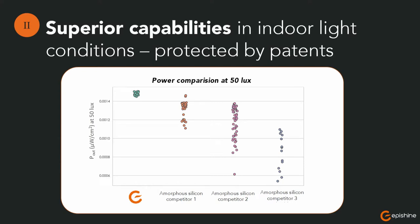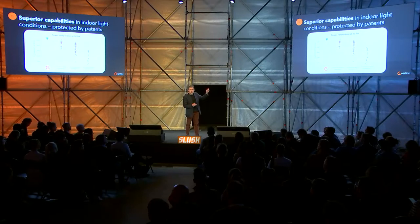That's why we are disrupting the possibilities to make light-powered electronics and sensors with predictable high performance in low light. This is our first product that is released, and in the lab we have doubled the performance with the same predictability in low light.